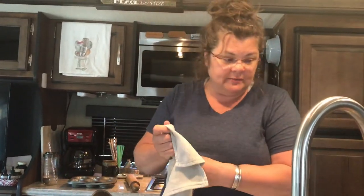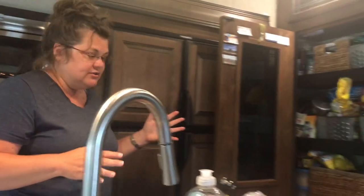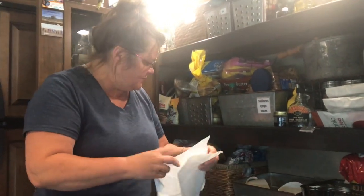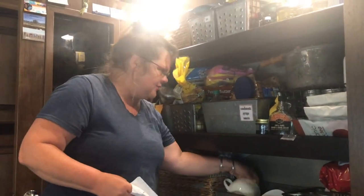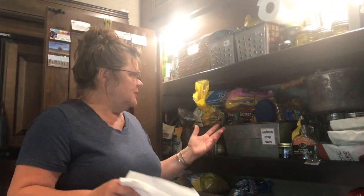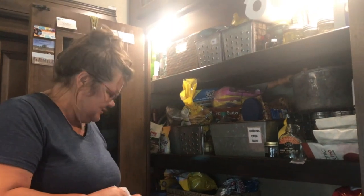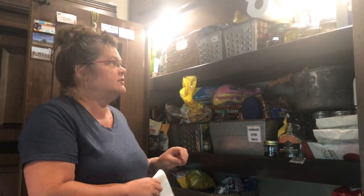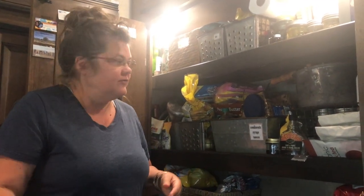We don't know where they're coming from. We haven't had them until we got to Florida. I don't know what the deal is. Right now I'm trying to pack up this junky pantry trying to get ready to go, and I just saw ants crawling around on these clean paper towels in here — and this is where the cups go. Nothing really has changed in our pantry and our habits until we got here to Florida.